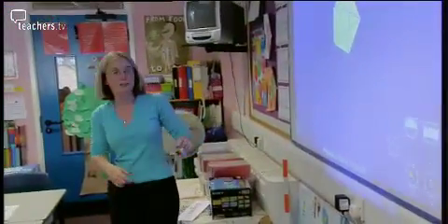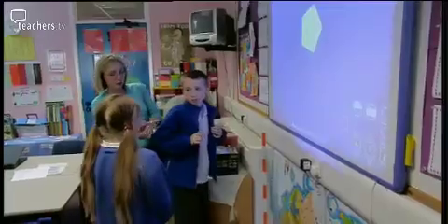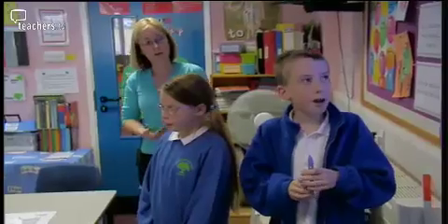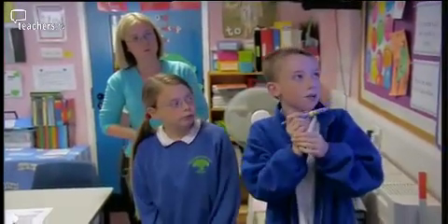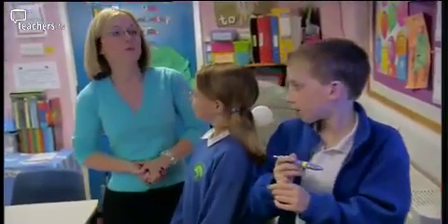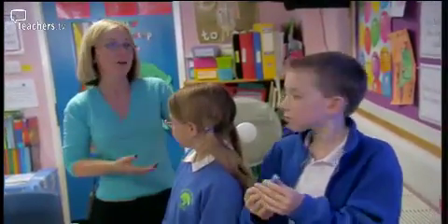Kylie prompts the first group presenting their PowerPoint: 'This is your first slide — can you explain what you did?' The children explain they got a regular pentagon and drew all the diagonals, finding there were five, which fits the idea that all pentagons have five diagonals. They also decorated some of the lines.